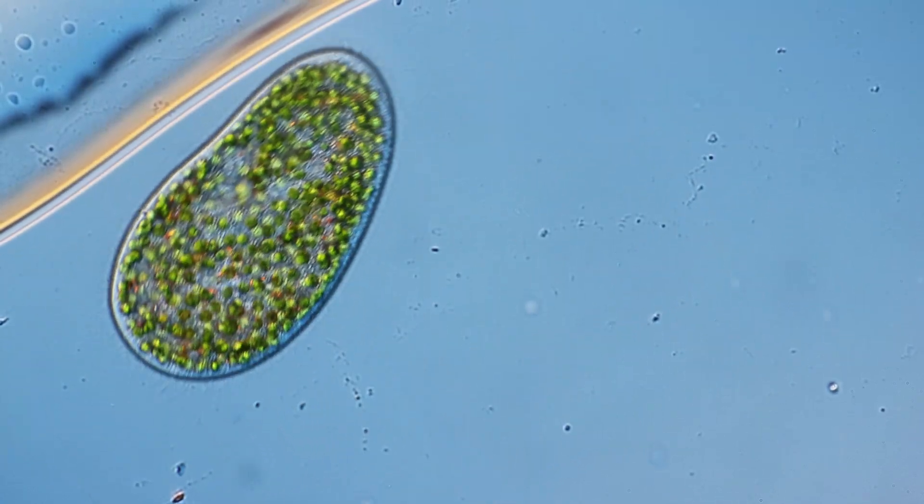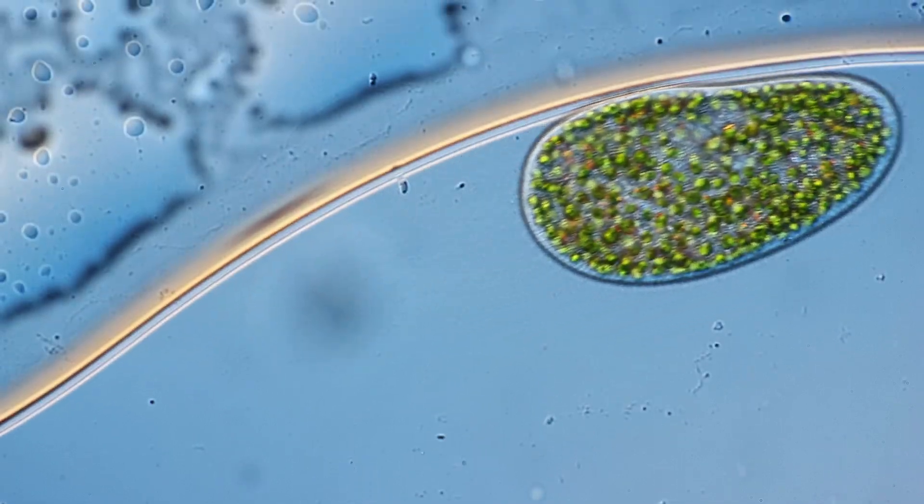Basically, how they originated. Long ago, some simple cells actually swallowed other cells, just like Paramecium bursaria has done with algae. But instead of digesting them, they started to work together. Over time, the inner smaller cells became permanent parts of the host cell.